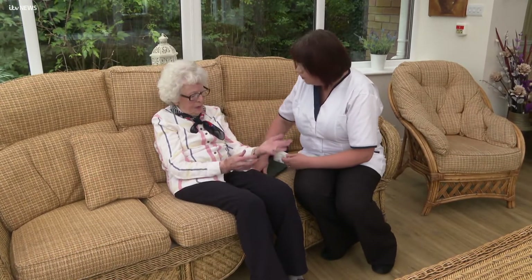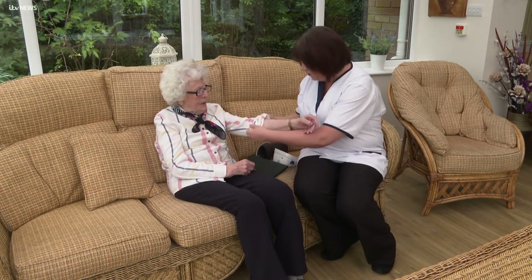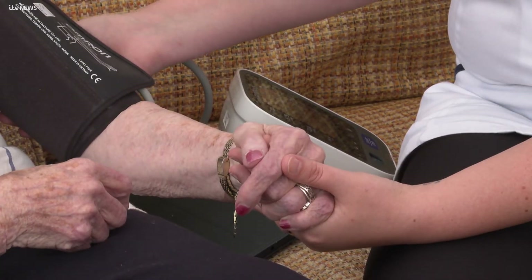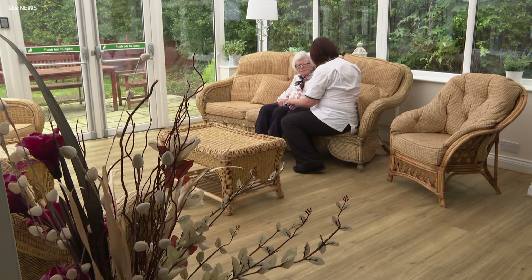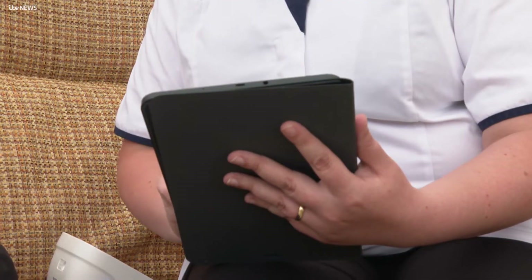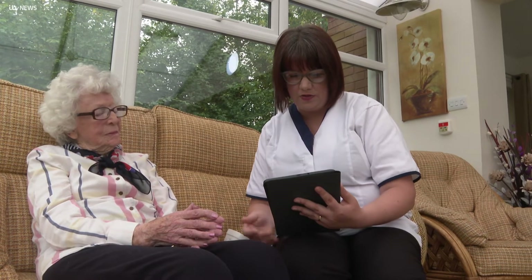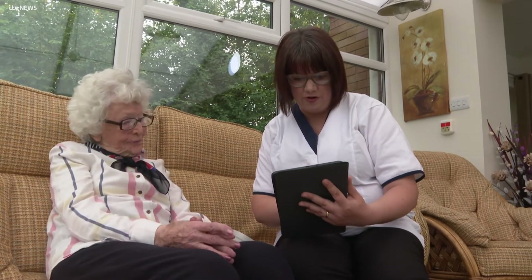I've come to do your blood pressure, is that okay? That's fine. At a residential home in Darlington, carer Amy is checking the health of one of the residents. In the past, signs that a person was ill would have to be picked up by a member of staff. But this home has been trialling new technology in the form of an app, which monitors residents' health and helps to identify problems early.